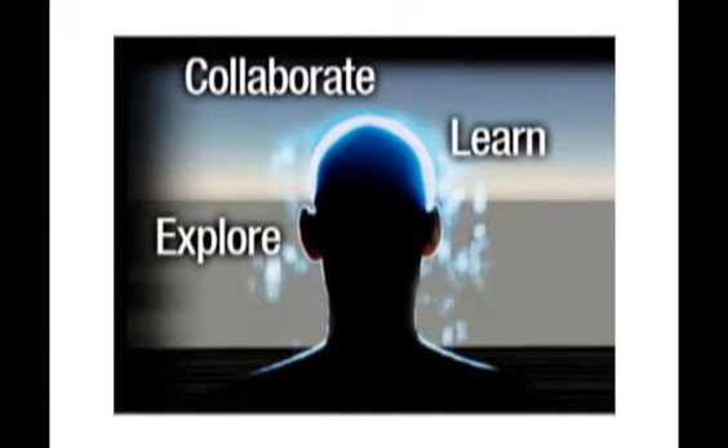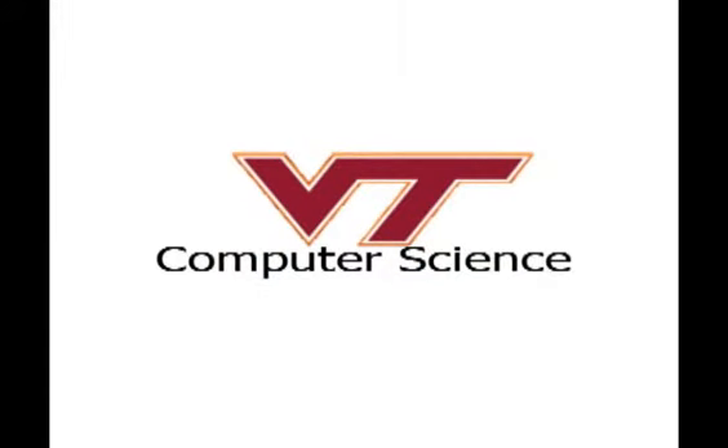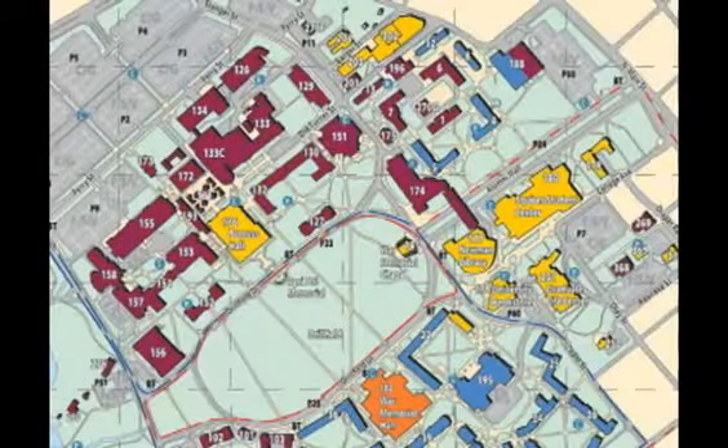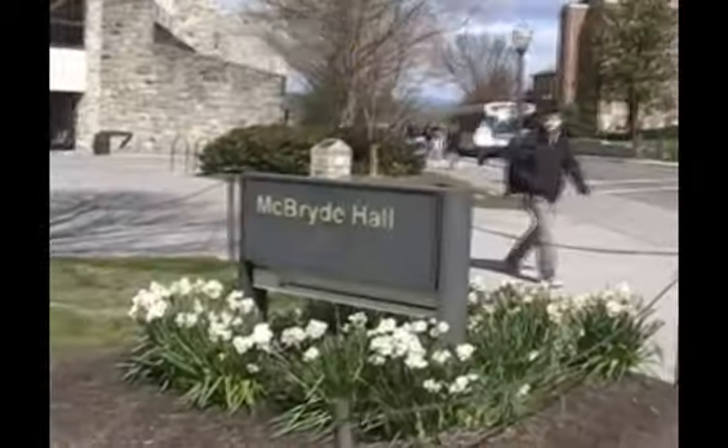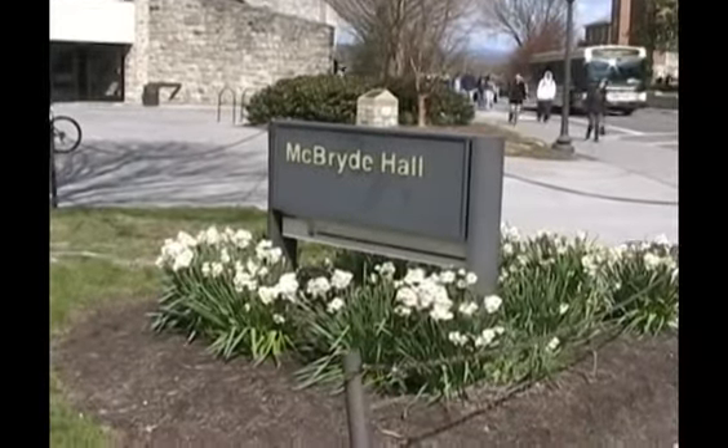In fact, ComputerWorld.com has named Virginia Tech in the top 10 IT schools to watch. First, let us travel to the Computer Science Lounge, a newly created space for students to work with others in their major or receive assistance from a graduate student.